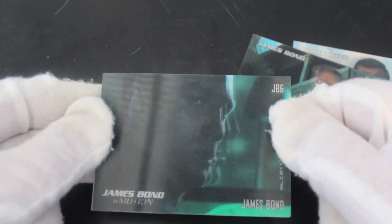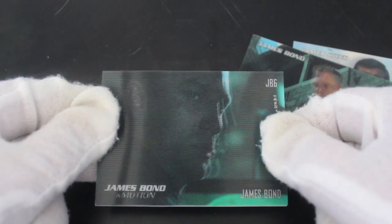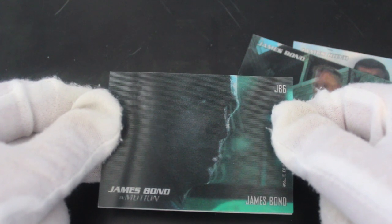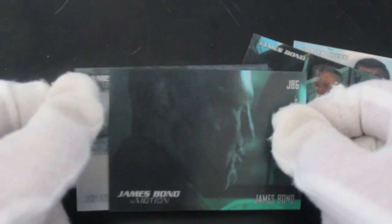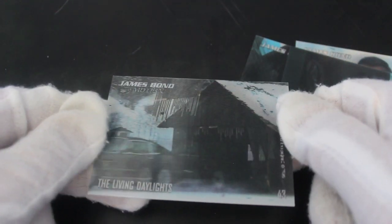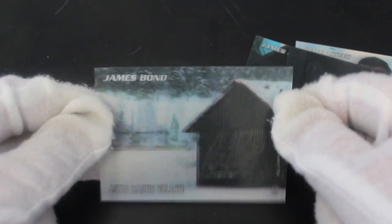What else have we got? Another one of Daniel Craig — I'm just having a look around. These are quite funny, I quite like them. You can keep doing that all day with these lenticular cards — lots of fun.